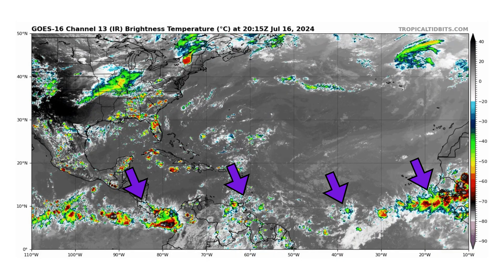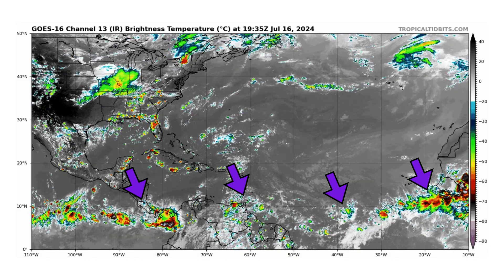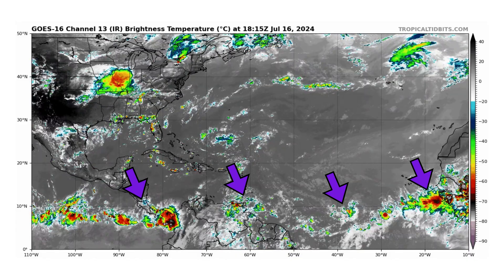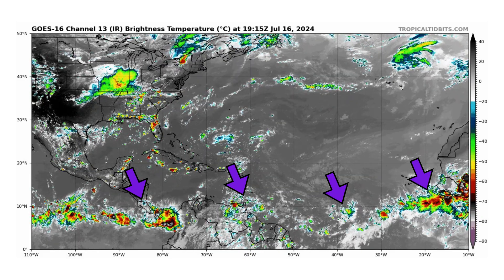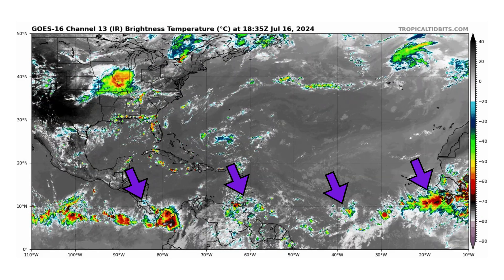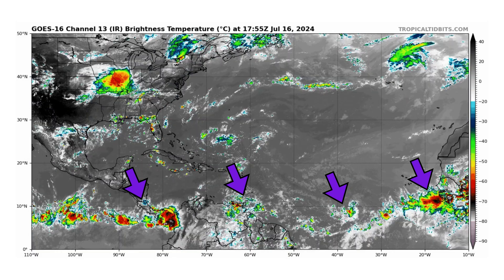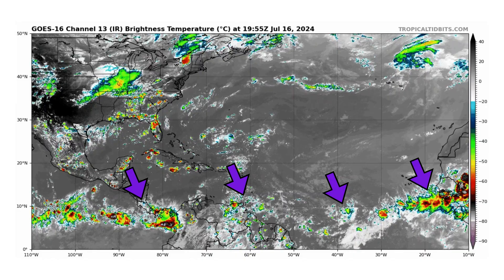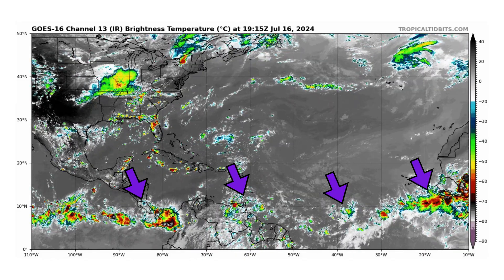We're looking at the latest satellite image of the Atlantic Basin, thanks to TropicalTippets.com, for Tuesday July 16th, 2024. We are monitoring four tropical waves in the Atlantic Basin — three in the basin and one getting ready to come off the coast, as you can see on the right side of your screen. But none of them look to be impressive or conducive for tropical development in the next seven days.